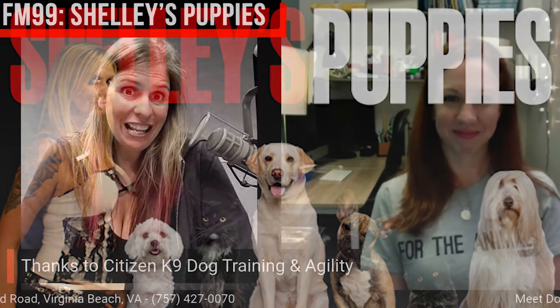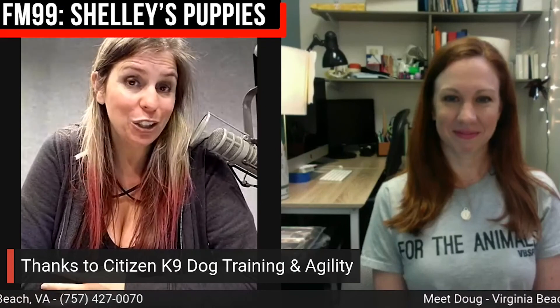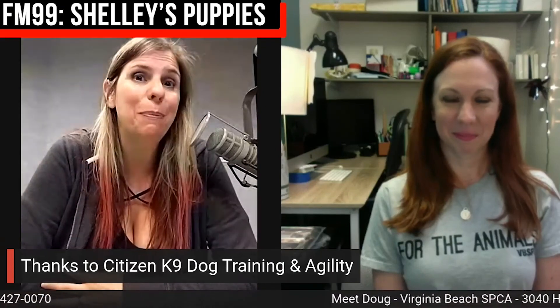It is Shelly's Puppies Day. Thank you to Citizen Canine Dog Training and Agility for sponsoring Shelly's Puppies.